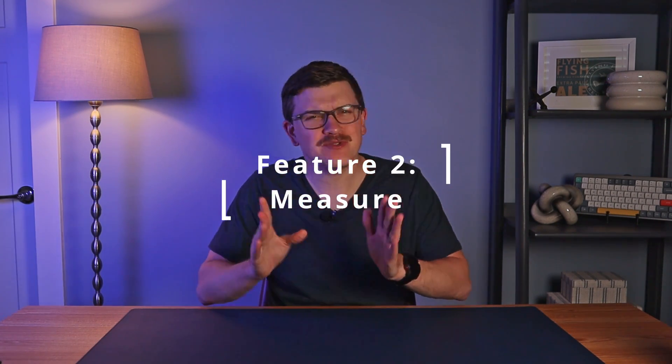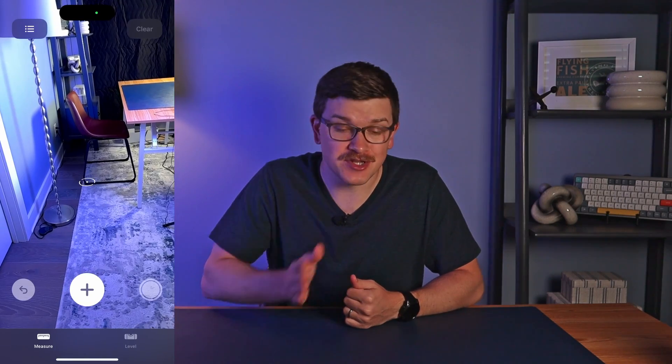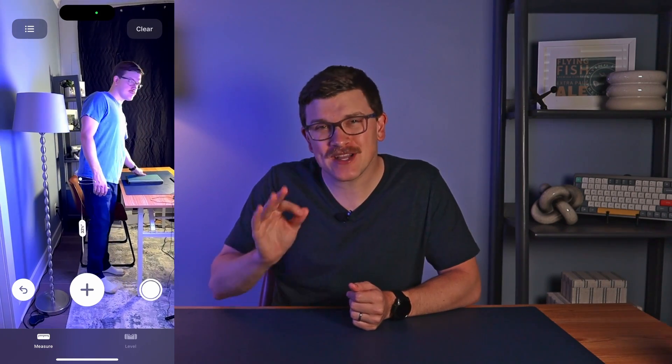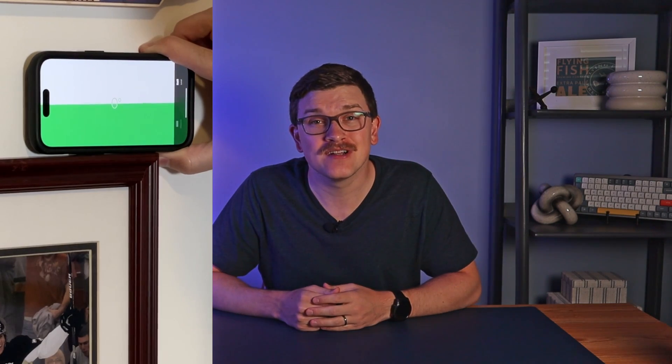Number two — have you ever used the Measure app? It's fun to play around with, or to get an estimated measurement in a pinch. You just point and click and measure. It's really easy. You can even use it to get a quick estimate on how tall someone is. Perhaps even more useful, hidden inside the Measure app is a level. You can use this when you're hanging a photo on the wall, ensuring that your table is flat, or any other time you might need to get something level.